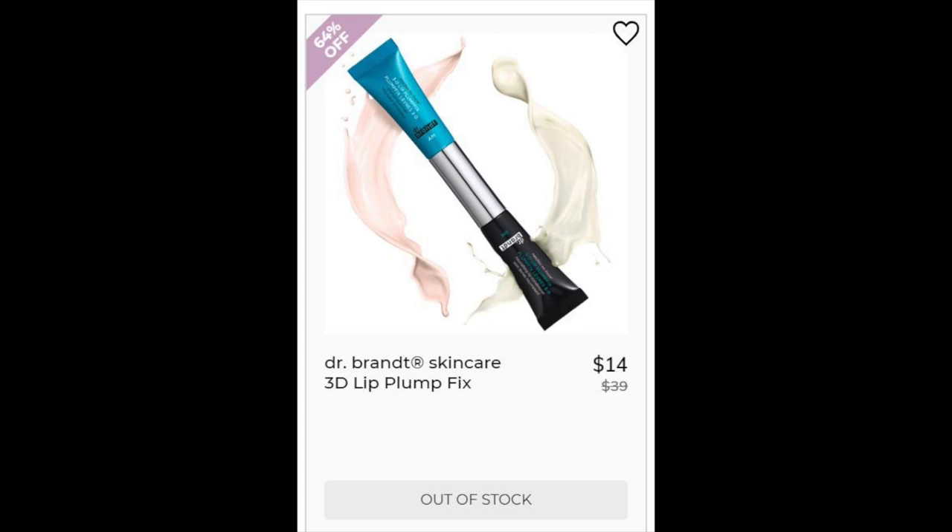Then we have the Dr. Brandt Skincare 3D Lip Plump Fix. This is a 3.5 star rating with 157 reviews. It's two-sided — there's an AM side and a PM side. The positives are all about the AM side, saying that it works and they could see a mild difference. The negatives were about the PM side, saying it was absolutely useless, wouldn't come out of the tube, or felt like putting thick cream or sunscreen on their lips. The AM side uses moringa oil, silicone, and glycerin, plus coconut oil which I like on my lips. The PM side is mostly silicones, which just sit on top of your lip rather than actually nourishing it.